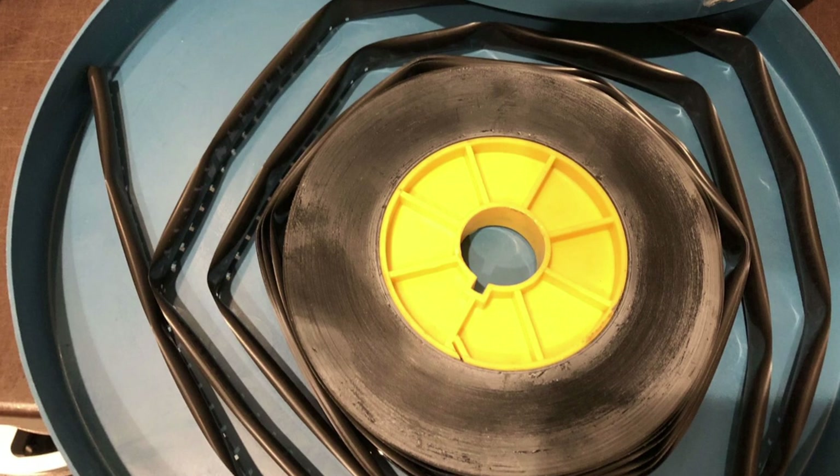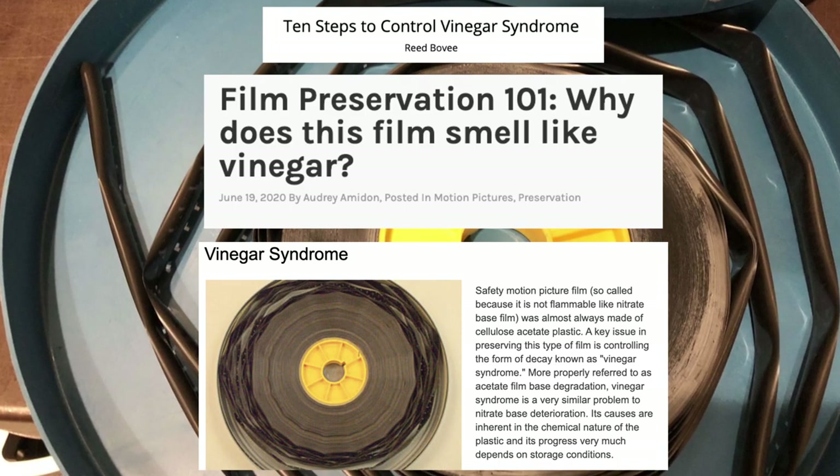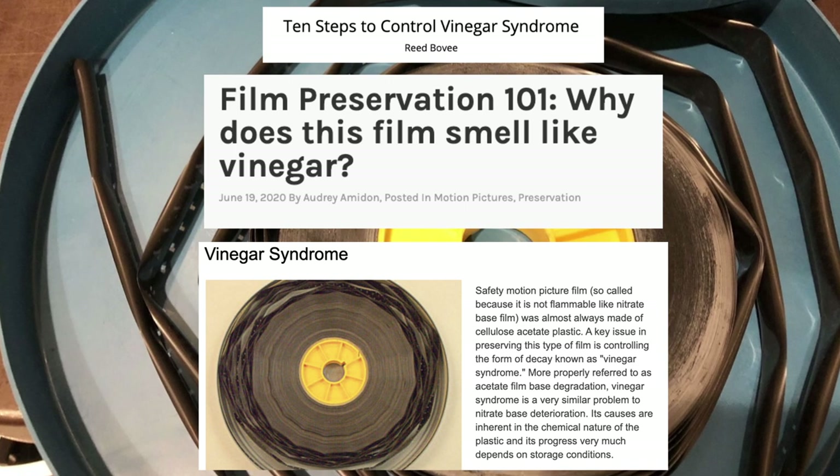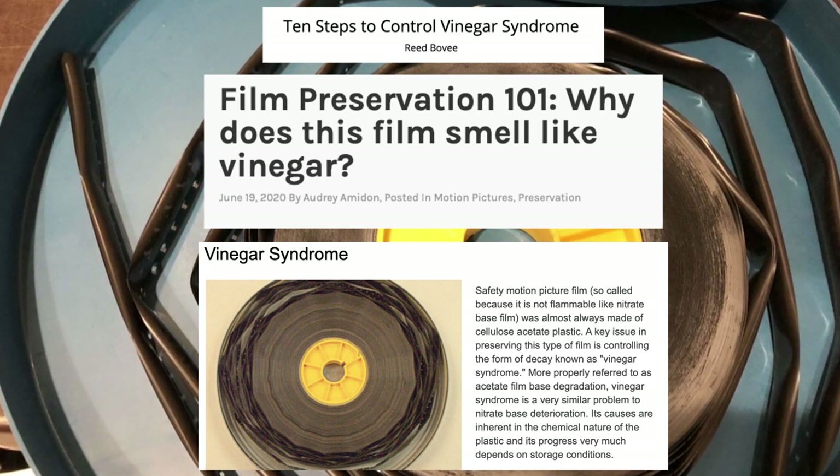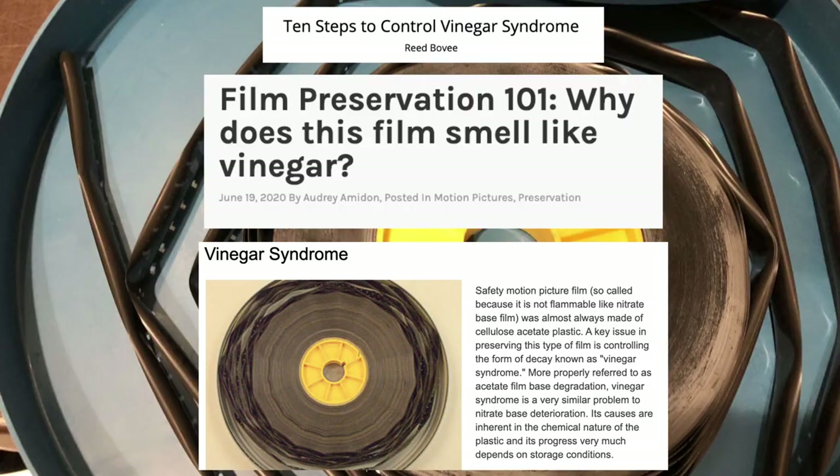With older prints comes a lot of problems. On prints pre-1990s especially, you encounter two main forms of degradation. The first is vinegar syndrome — the result of older print stocks decaying over time, happening a lot with cheaper stocks not made to last. Vinegar syndrome is exactly what it sounds like: the film starts to smell like vinegar, which means it's decaying.